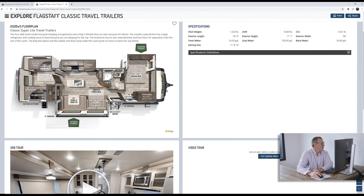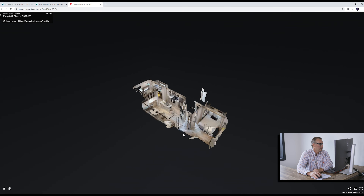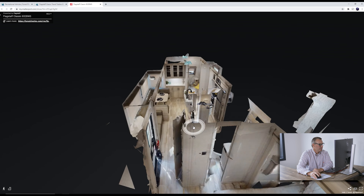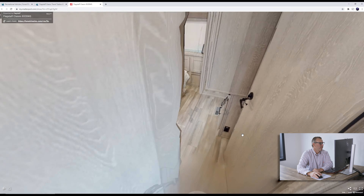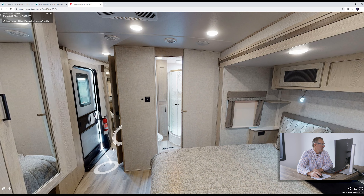You can use the back bunk for all sorts of entertainment. Let's go ahead and jump right into the 360 space and walk through some different things. We're going to start up here in the master bedroom in the front — lots of space, there's a nice wardrobe right here, looking back towards the rear of the coach.